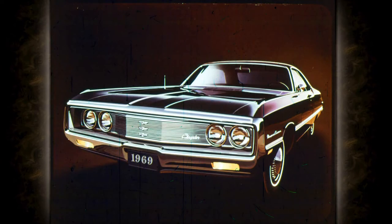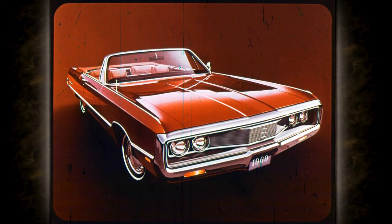Chrysler's Newport Custom is distinguished by this sparkling grille and a single body accent stripe. Newport Customs are available in two and four-door hardtops and a four-door sedan. Chrysler Newport for 1969, a big luxurious car, and it's priced attractively this year too.